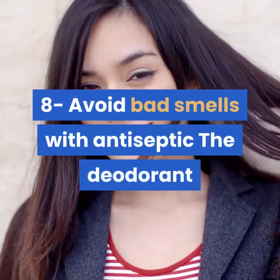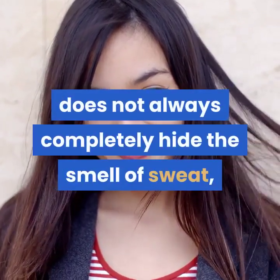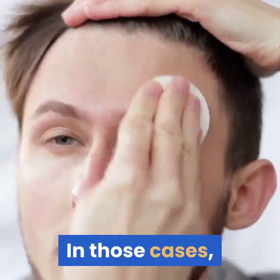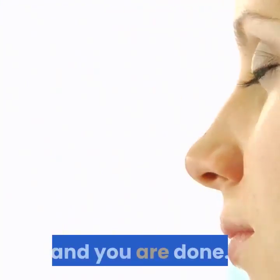8. Avoid bad smells with antiseptic. Deodorant does not always completely hide the smell of sweat, as bacteria may cause it. In those cases, apply antiseptic using a cotton ball in the armpit area, and you are done.